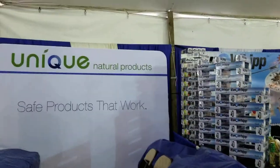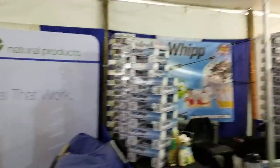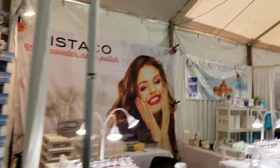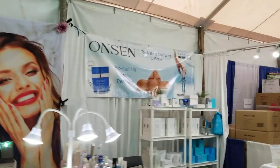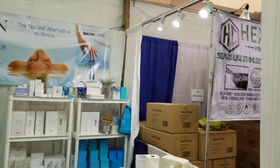We've got unique natural products — not sure what they are but they work. This is Euro Whip — for whipping, for cooking, whisks. And here we've got nail powder polish. I've got to come over and get my nails done later. We've got skin care products — always good, I always need those.